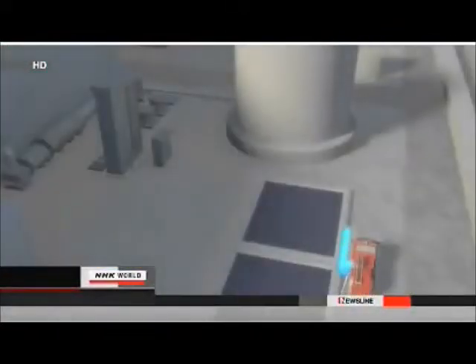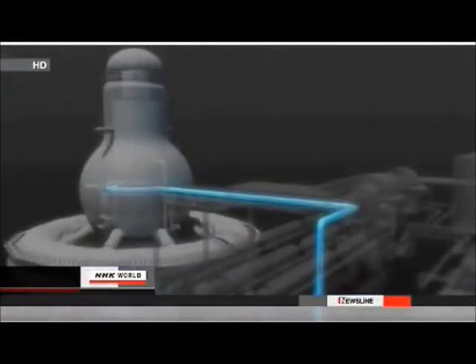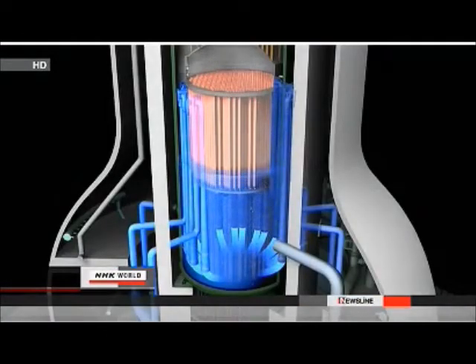They manipulated valves in the facility's extensive piping system to make the injection process more efficient. They wanted the water to run through a single route. They began injecting water into reactor 3 shortly after 9 a.m. on March 13 to try to prevent a meltdown.